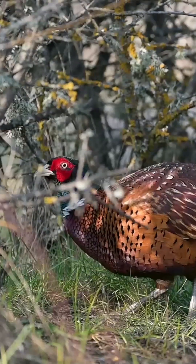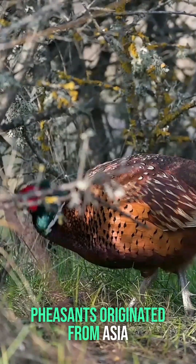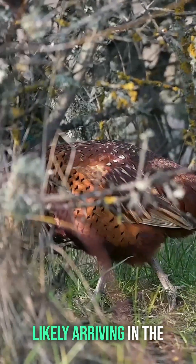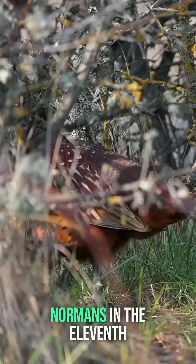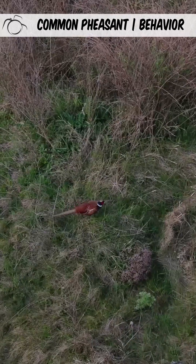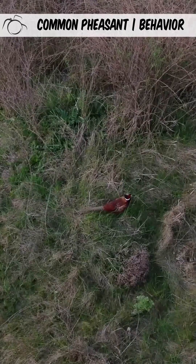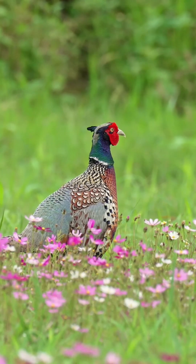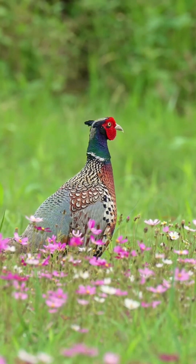Did you know? Pheasants originated from Asia and were introduced to Europe by the Romans, likely arriving in the United Kingdom with the Normans in the 11th century. You will frequently hear pheasants before you see them, particularly during the breeding season when the males establish their territories by making drumming sounds with their wings.